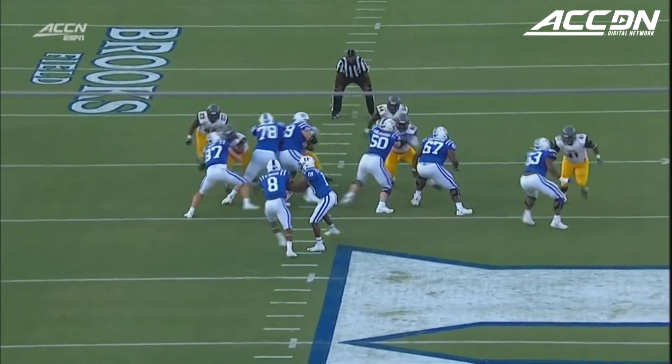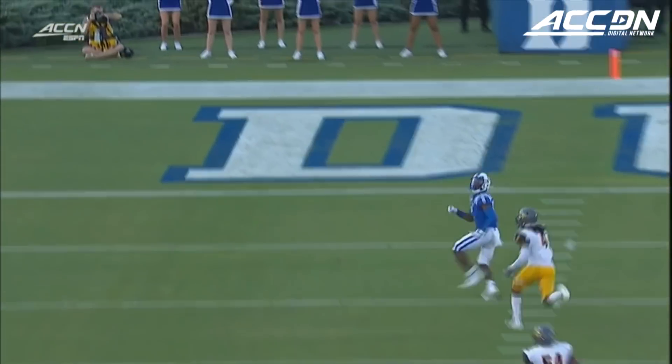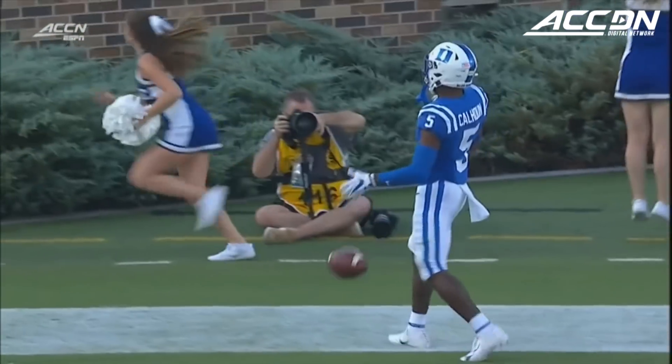A good job by Harris to wait and allow the receiver to break open. Number four Miles Simon had him covered, but he tripped up at the last minute, and all the receiver Calhoun had to do was wait for the football to get there.